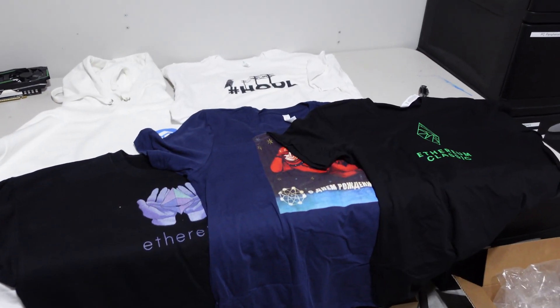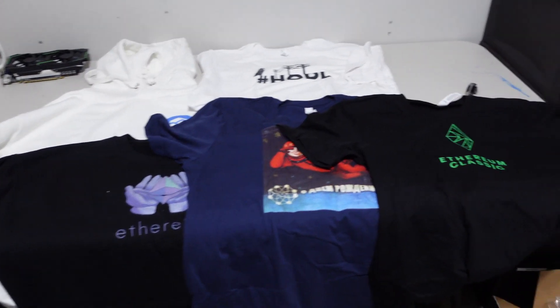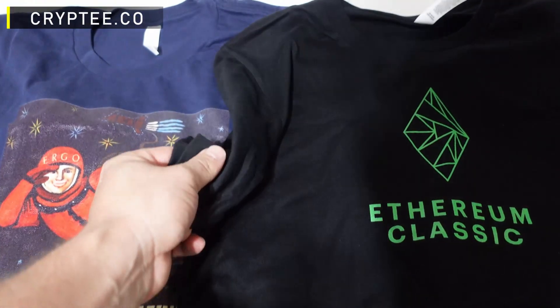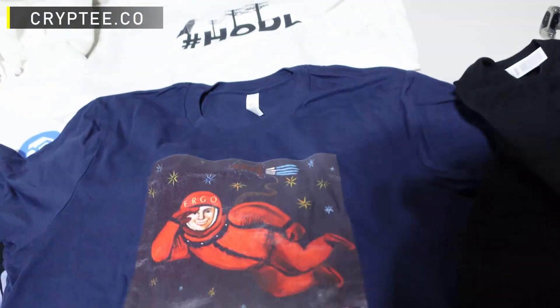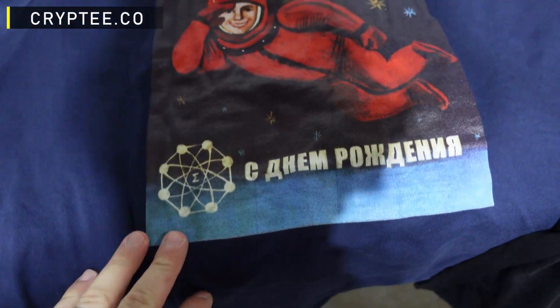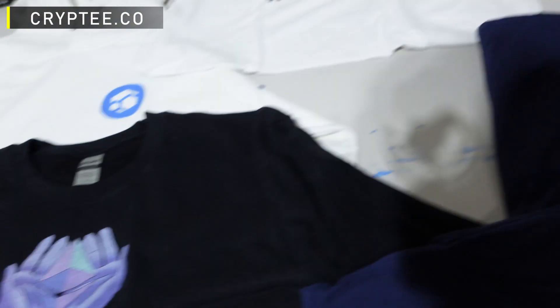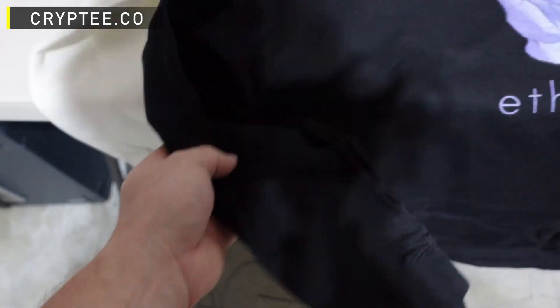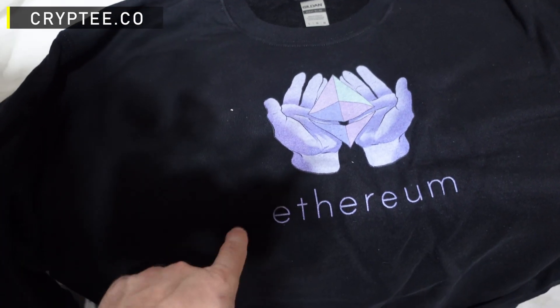Okay guys, check out this spread. So we got, as we thought, an Ethereum Classic black t-shirt. I really like the material — really thick. And look at this Ergo one — a little spaceman that says Ergo on it. This is an Ethereum one, a long sleeve Ethereum shirt.